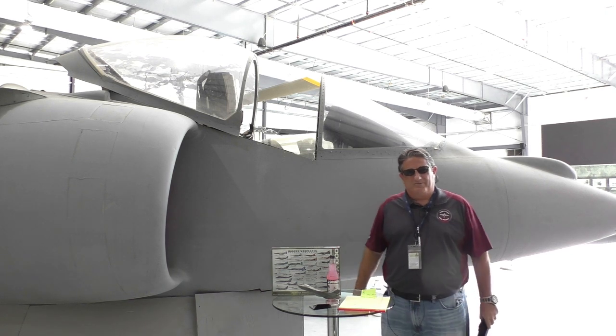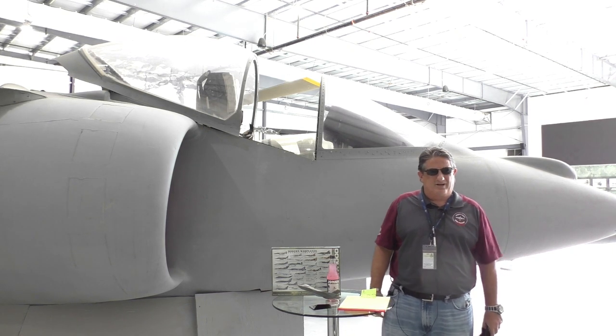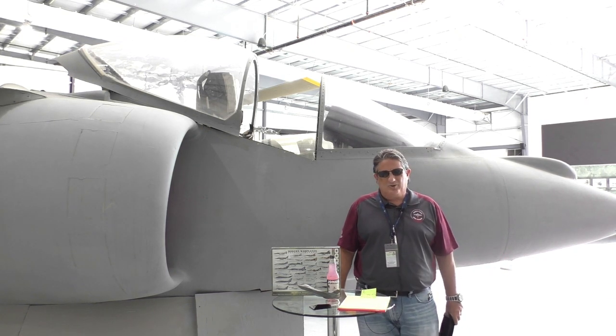Well hello there and welcome to another Warbird Wednesday. My name is Fred Bell. I am the vice chairman of the Palm Springs Air Museum and we're getting into another segment of aircraft in our inventory.